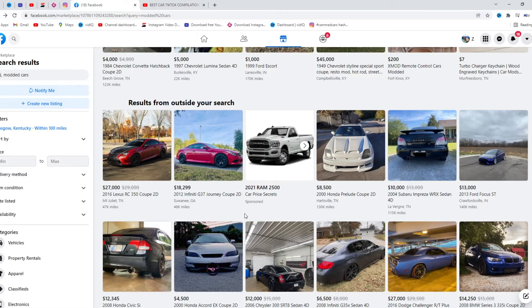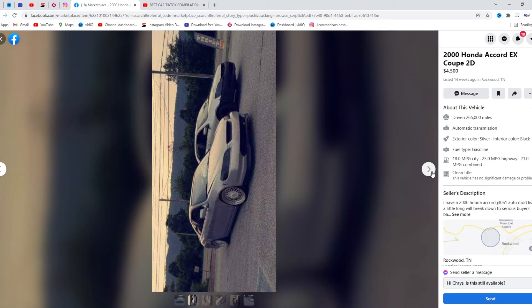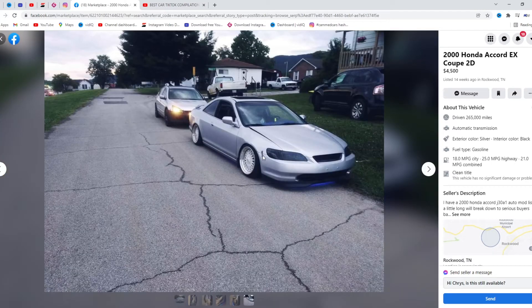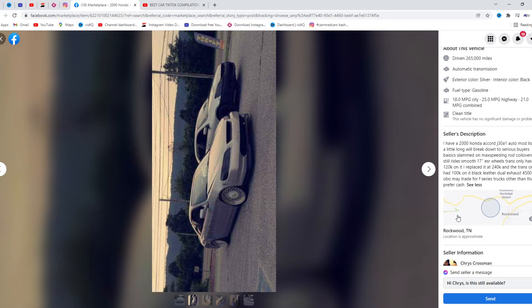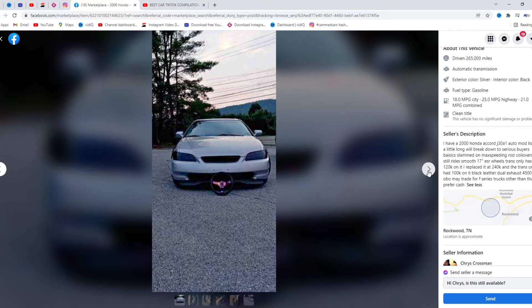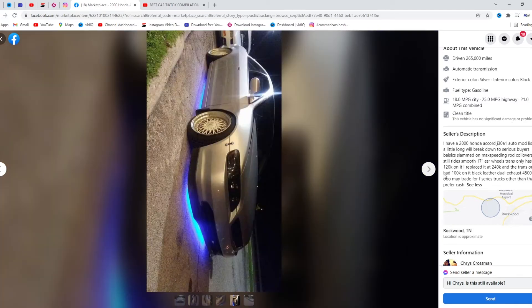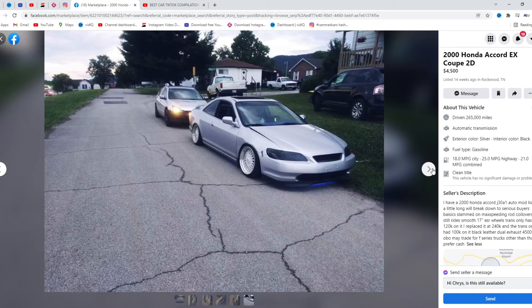This next guy has the steering wheel outside — this is total import boy right here. It's got the quick release, it's got a sunroof which is a plus, the wheels aren't too bad. The mod list is a little too long — underglow lights, wheels, lowered, steering wheel — that's about what I'm seeing. Guaranteed there are no engine mods. 265,000 miles for $4,500 is too expensive. I'd give it a 5 out of 10.